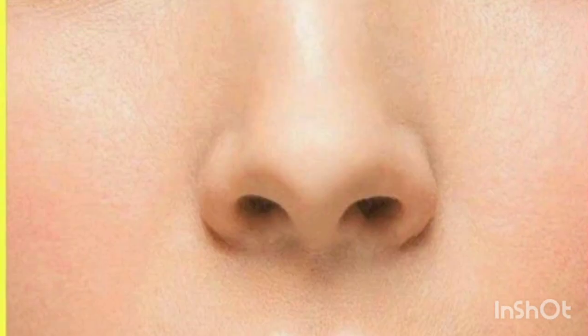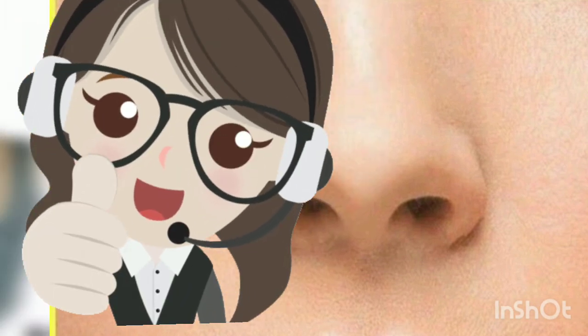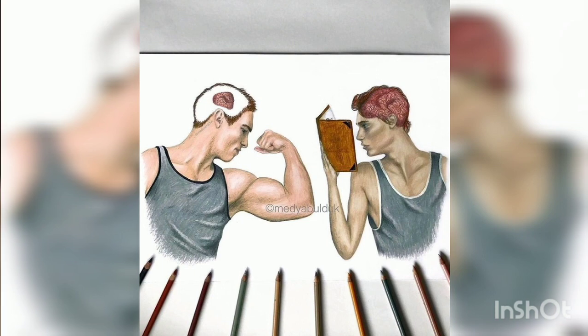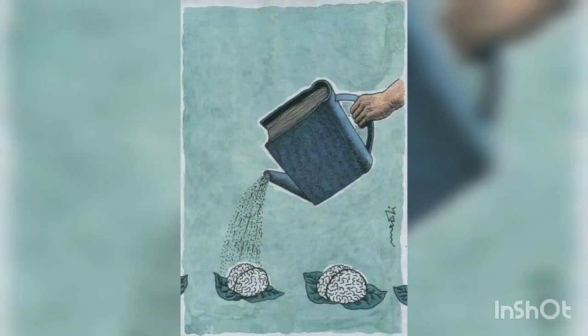Did you know that your thumb is the same length as your nose? If you don't know, you can measure it! Regular reading helps make you smarter — it can actually increase your brain power, keep your mind sharper longer, and help prevent Alzheimer's disease.